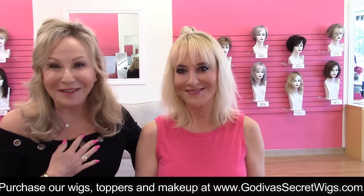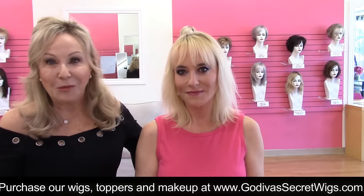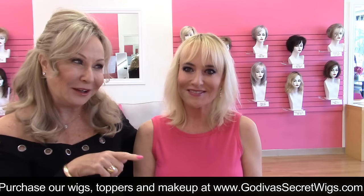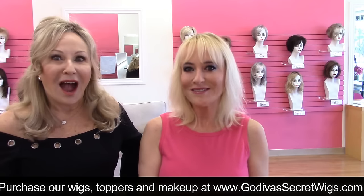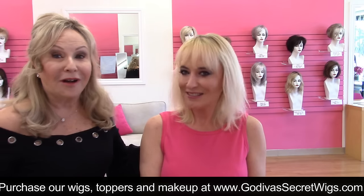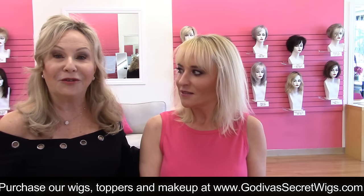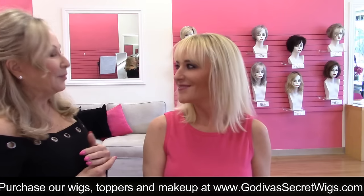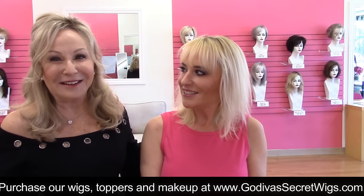Hi everybody, I'm Rochelle, the mother of the mother-daughter owners of Godiva's Secret Wigs. I am meeting a beautiful woman and her mother — that's Linda, and the beautiful Chrissy. Nice to meet you all. What a delight to have you in my chair. We've never met — I saw two pictures you sent me, and we're going to talk about pieces on this video. How did you find me? Through Eileen at Eileen's Boutique. We both love shopping at Eileen's Boutique in Westlake Village.